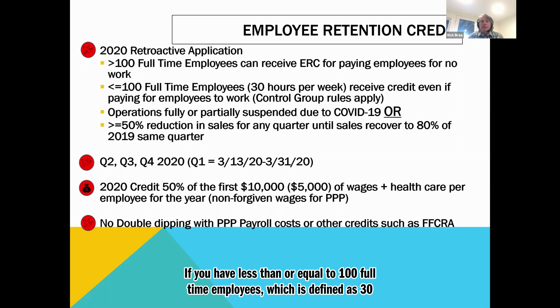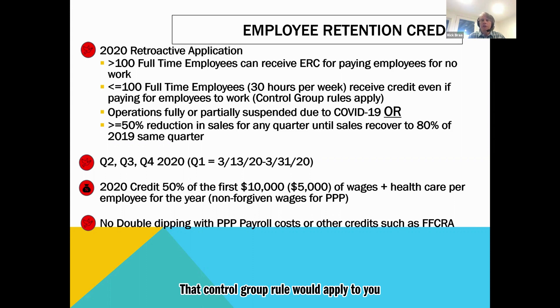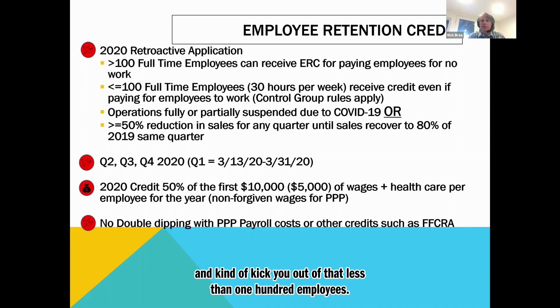If you had less than or equal to 100 full-time employees — defined as 30 hours per week — you can receive the credit even if you're paying them for work. That's where a lot of restaurants will be. But the control group rules apply. So if you had five restaurants with 150 employees among them and had substantial ownership in all of them, that control group rule would apply and kick you out of the less-than-100-employee category.